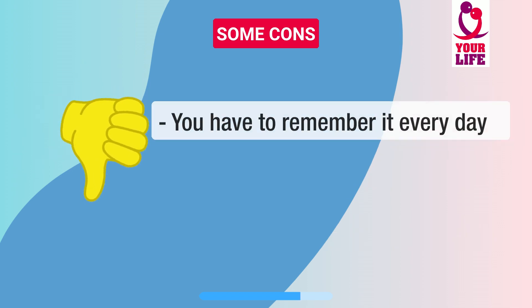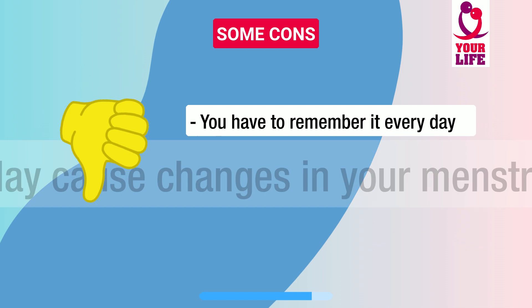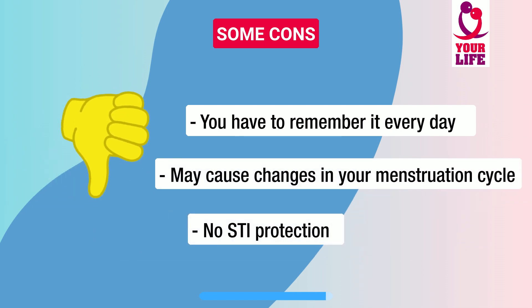Some cons are: you have to remember it every day and keep track of the number of days taken. It may cause changes in your menstruation cycle. It doesn't protect you against sexually transmitted infections like HIV-AIDS.